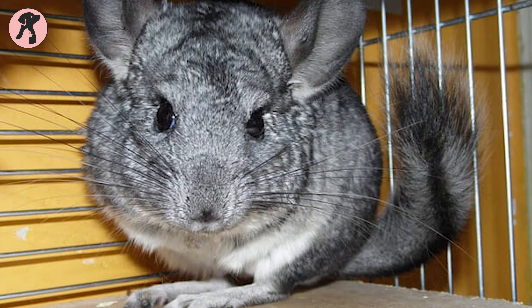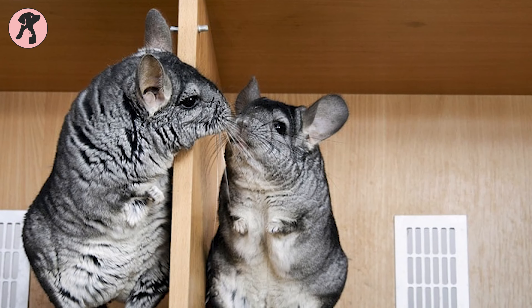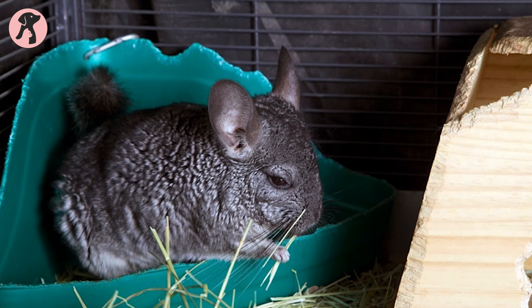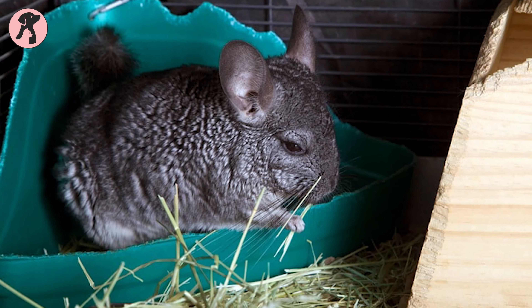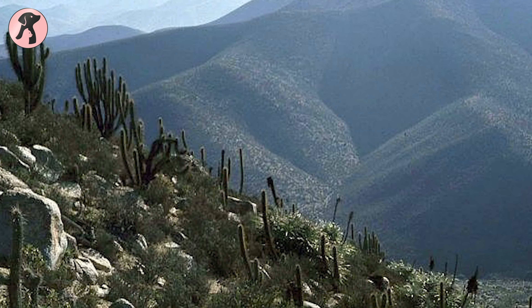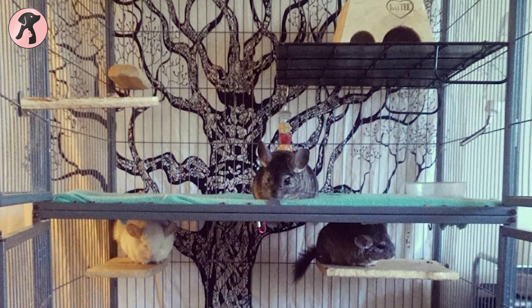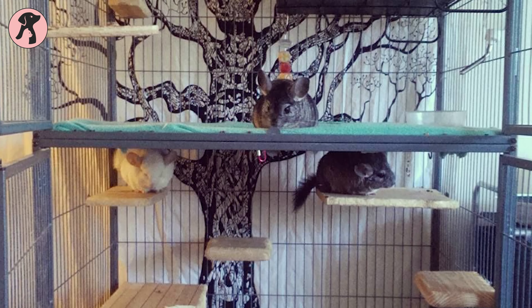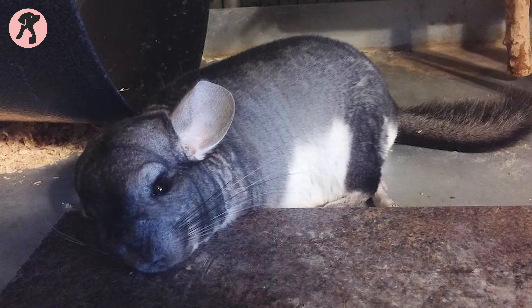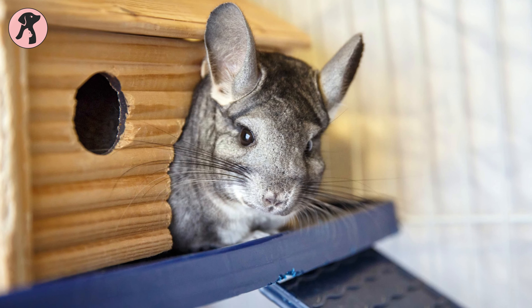Chinchillas are very social animals and should always be taken in pairs. It is recommended to take same-sex pairs of chinchillas to reduce the risk of further breeding. Neutering or spaying chins is an extremely complicated task, so no vet will be interested in doing that. If you want to take both male and female chinchillas, it's best to keep them in separate cages. Also, while introducing a new chinchilla to the territory, it is always required to keep the new chin in a separate cage near the previous chins. Chinchillas have a territorial nature, so seeing a new chin may turn them aggressive, but once they are habituated to seeing each other, you can keep them in one cage eventually.